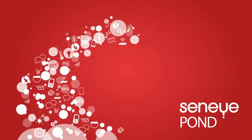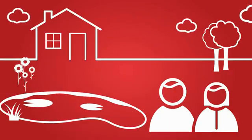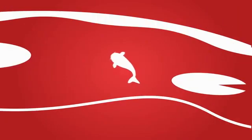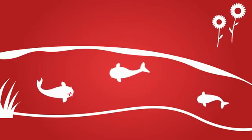Welcome to the Senai Pond video. This is John and Jane. They have a wonderful pond in their garden and some lovely koi, but sometimes they lose their fish and don't know why.